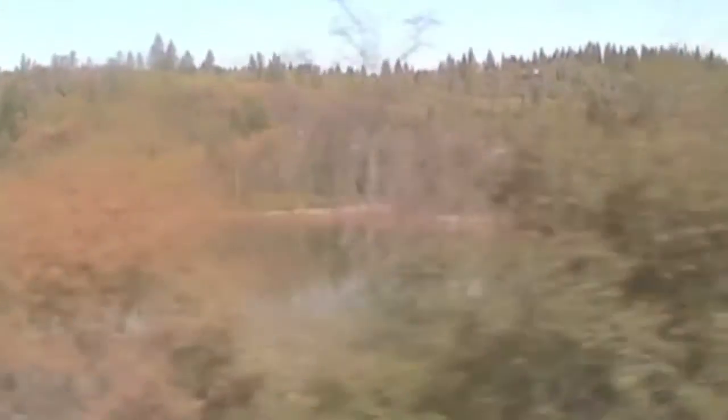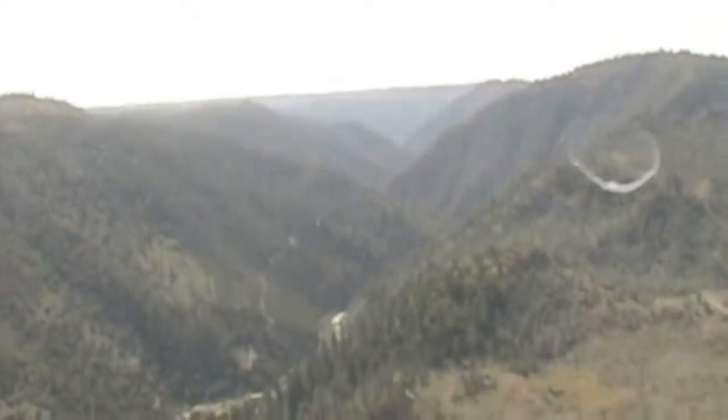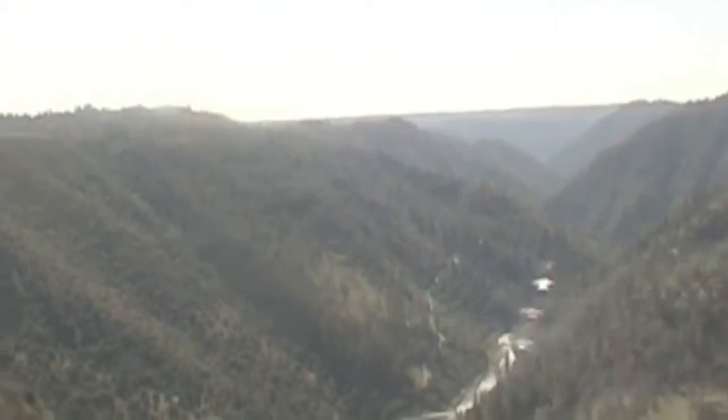We climbed and climbed, until that river we crossed was just a distant ribbon of water. Ladies and gentlemen, this is Cape Horn. This promontory overlooks the North Fork of the American River, which is visible below from the right side of the train. At this point, the river is about 1,800 feet below us. Early-day passenger trains stopped here, and the riders were invited to get out and enjoy the spectacular view. By the way, this is the same river we crossed as we departed Sacramento.